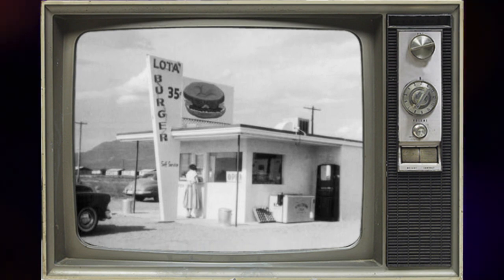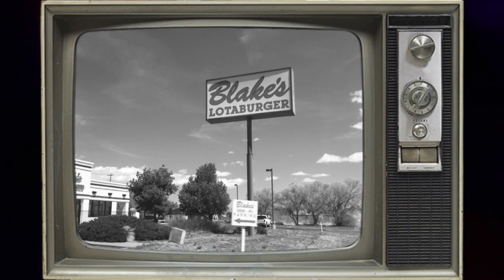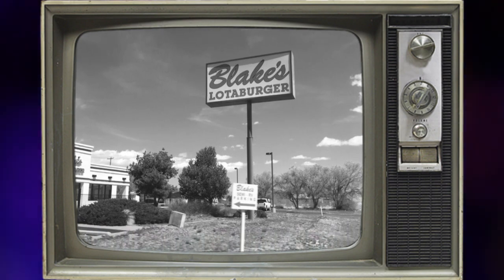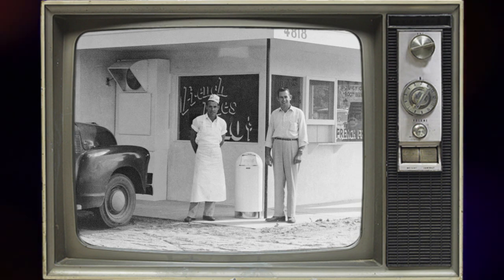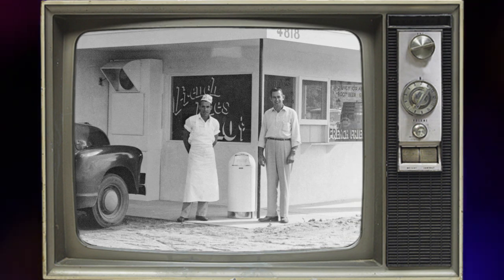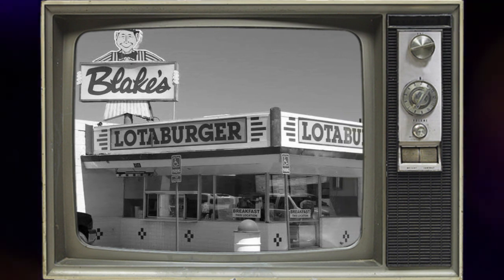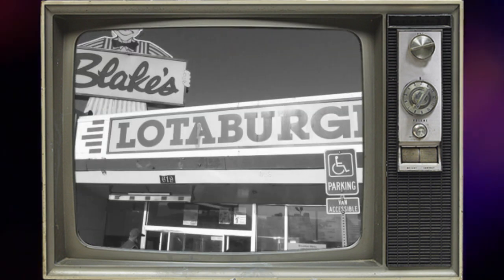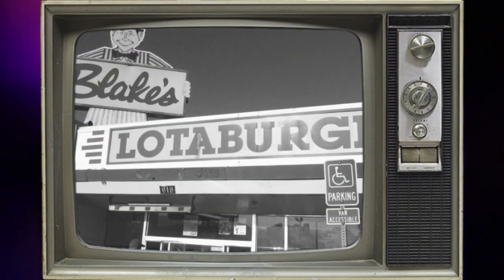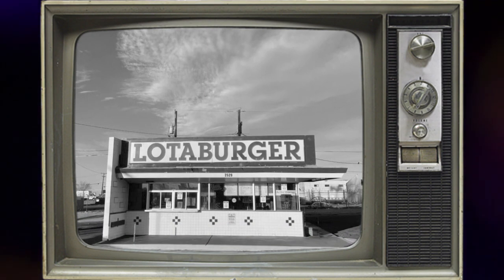Blake's initial investment was a mere $5,300, and his humble stand was no bigger than your average closet. But size didn't matter, because what came out of that tiny space was pure culinary magic. Within a year, Blake's fame spread like wildfire, and he unleashed his delicious creations upon the world, opening not one but two more stores in 1953.